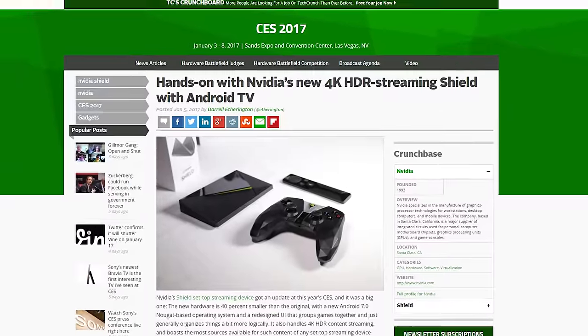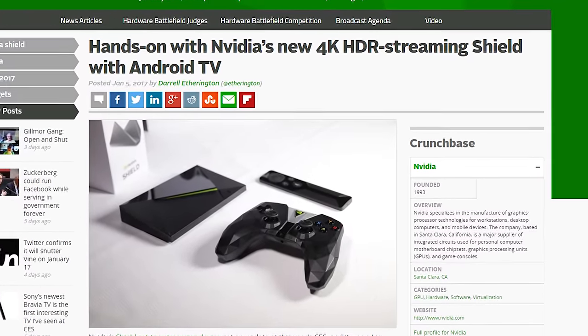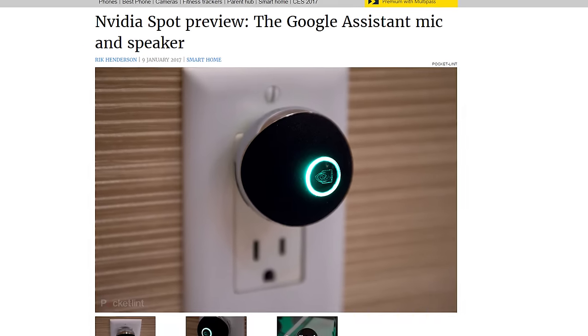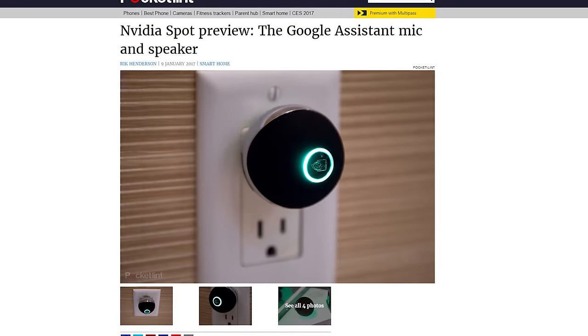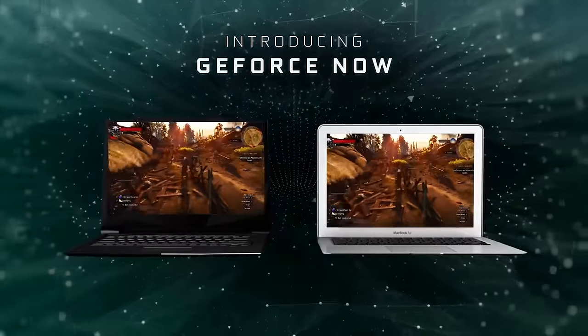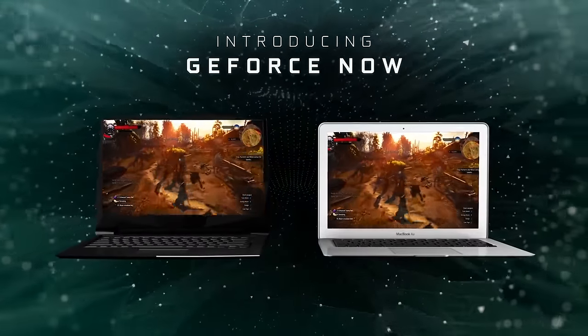Nvidia did not announce the GTX 1080 Ti, as so many were expecting. Instead, they announced a new, smaller and more powerful Shield Android TV with a redesigned controller. Google Assistant is baked in, so you can control not only your entertainment but also smart home functions, as the new Shield can do anything Google Home does. You can also get the Nvidia Spot, a mic and speaker device that plugs into a wall outlet and connects to the Shield TV to offer Google Assistant services, just like the Amazon Echo Dot. Nvidia also finally brought its GeForce Now streaming service to PC and Mac, meaning you no longer need a Shield device to play on, but you have to buy the games and then also pay to play them. So, still would have preferred the 1080 Ti, probably.